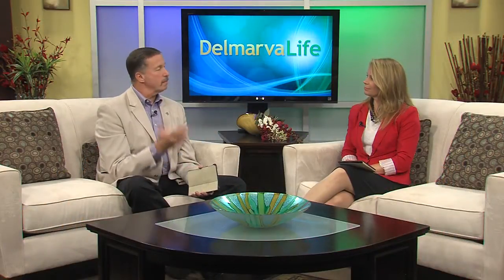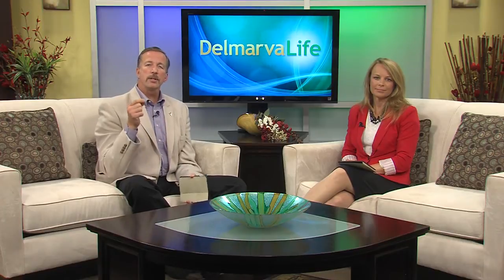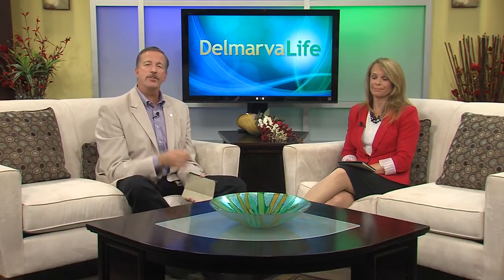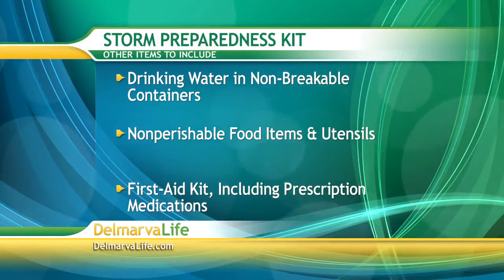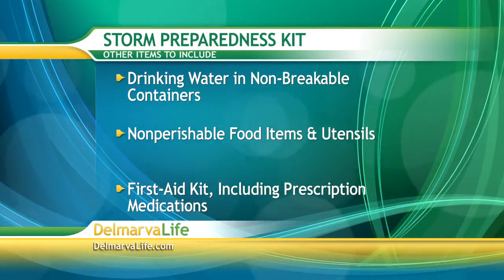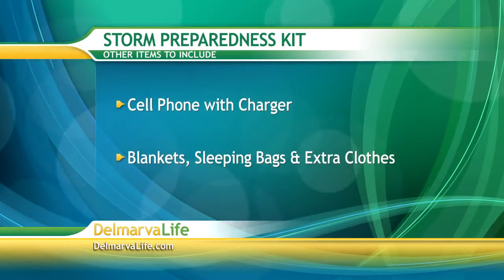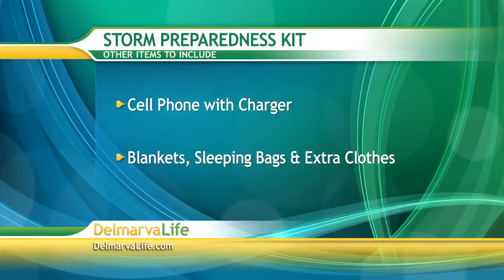By the way, those sandbags that he mentioned that you can fill with water — Sean says they are also beneficial because if you need water in an emergency situation, you've got bags full of it. Now, some other things that you need in your storm preparedness kit: drinking water in non-breakable containers, non-perishable foods and utensils like a manual can opener, a first aid kit, all necessary prescription medications, a cell phone with a charger, blankets, sleeping bags, and extra clothes.